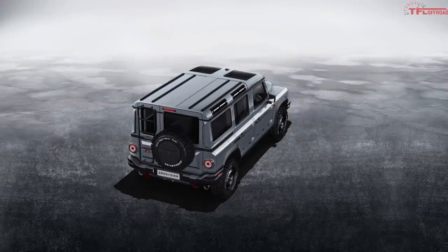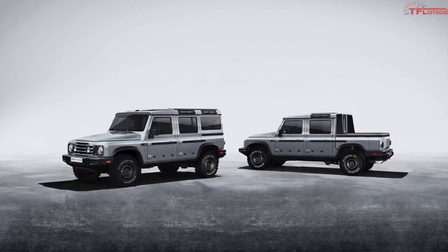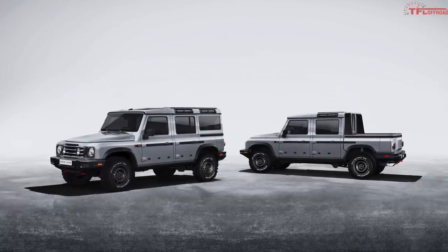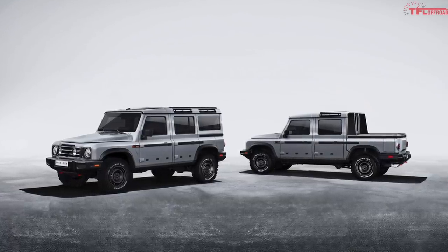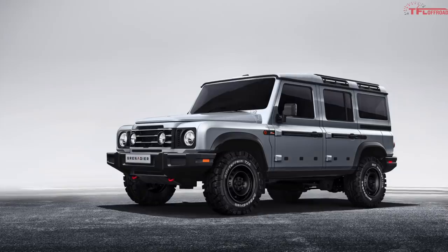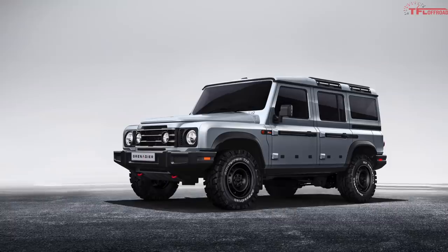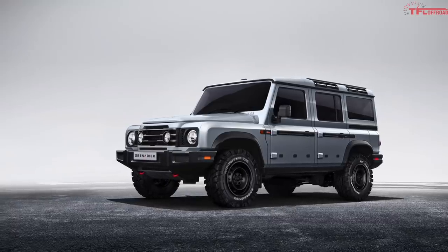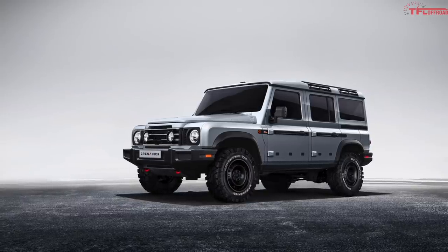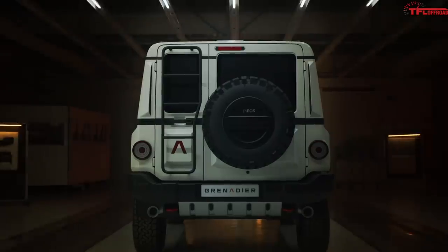According to Ratcliffe, the Grenadier project started by identifying a gap in the market abandoned by a number of other manufacturers. It is clear from the photos that the designers were heavily influenced by older Land Rover models, especially the Defender, picking up the boxy styling that the classic British brand has all but abandoned. There are also hints of the Mercedes G-Class here, and that's not surprising when you know that Magna — the same company that built the G — also helped with development of the Grenadier. Power will come from a 3-liter turbocharged BMW power plant, either gas or diesel, depending on your taste.